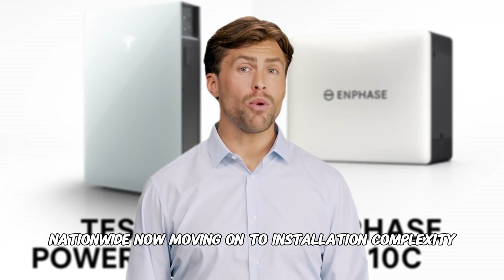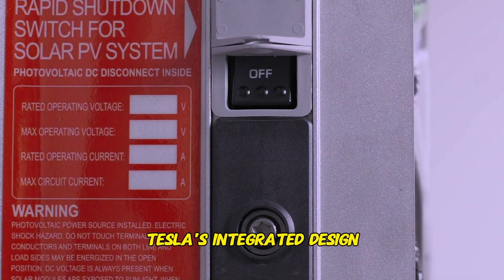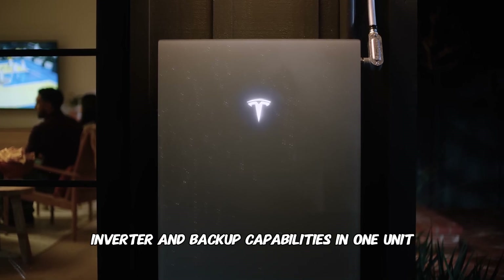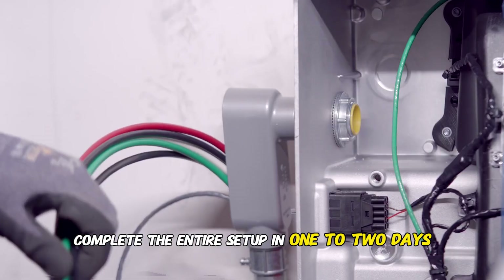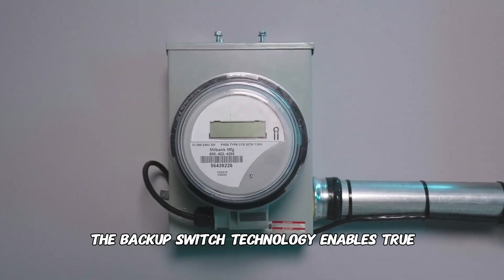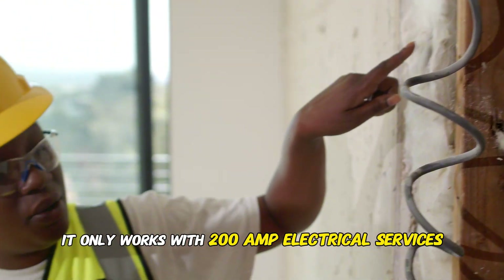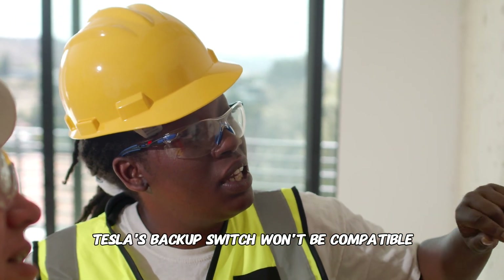Moving on to installation complexity — here's what we've learned from hundreds of installations. Tesla's integrated design actually simplifies the electrical work once you understand the system. Since the Powerwall 3 combines the battery, inverter, and backup capabilities in one unit, our installation crews can typically complete the entire setup in one to two days. The backup switch technology enables true whole-home backup without a separate sub-panel. However, there's an important limitation: it only works with 200-amp electrical services. If your home has a 400-amp service, which is becoming more common in newer construction, Tesla's backup switch won't be compatible.